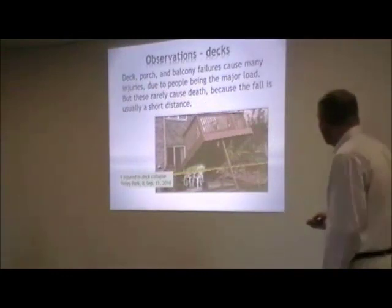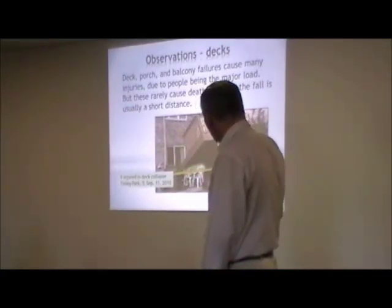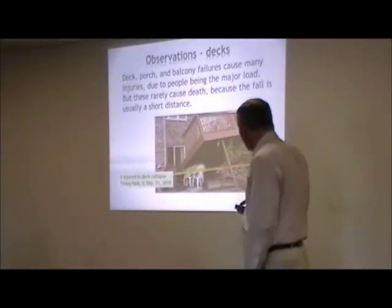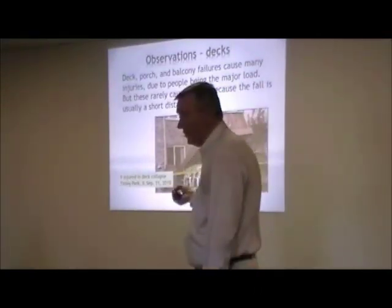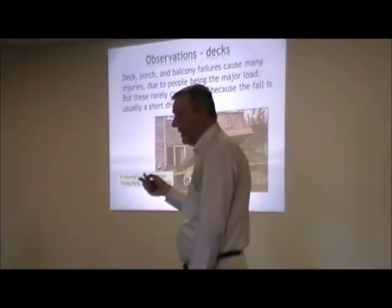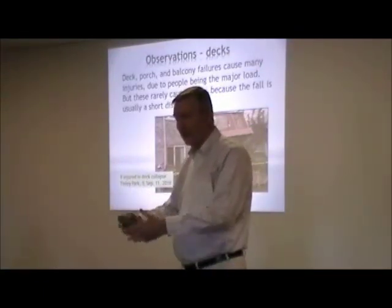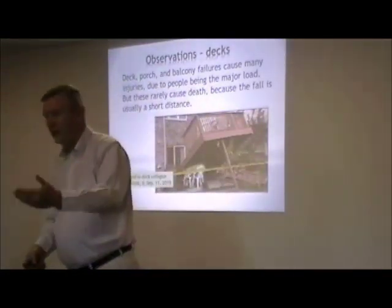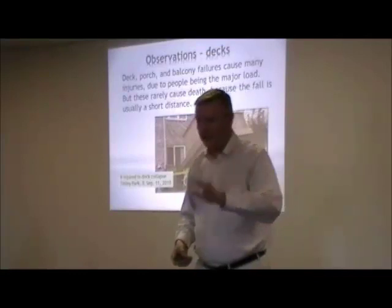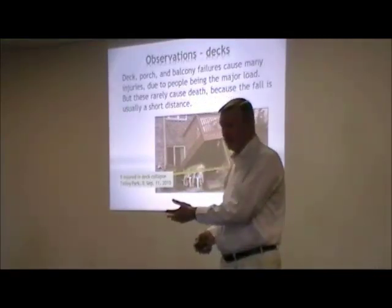Decks are another story. The load on the deck is caused by people, so when a deck falls, people fall and people are usually injured. Although the distance they fall is not very far, and therefore very few deaths — I think there was one death on a deck. Failures in decks happen for a variety of reasons, but the most common by far is the connection of the deck to the house. This deck here was in Kinley Park, Illinois — almost a brand new home. The home buyer said he wanted a deck on the house to close the deal, and the builder quickly got a contractor and built the deck. A lawyer collected a million dollar settlement for a woman who had fairly minor injuries, so even though these decks don't look very serious, from a financial point of view they can be a big deal.